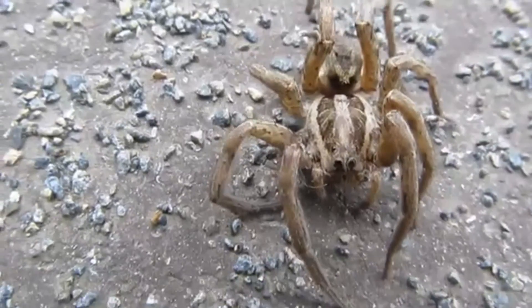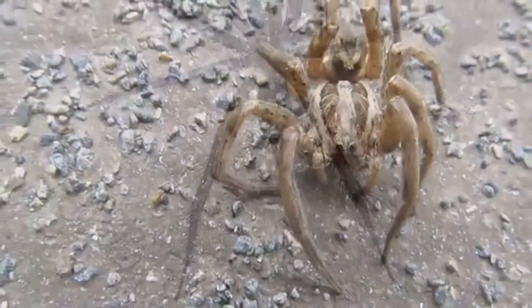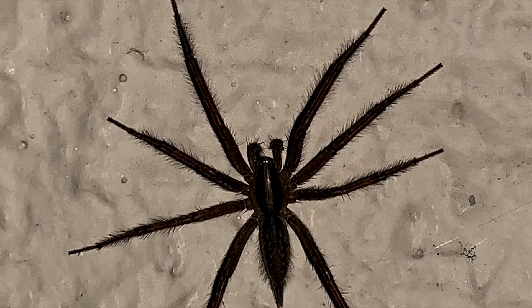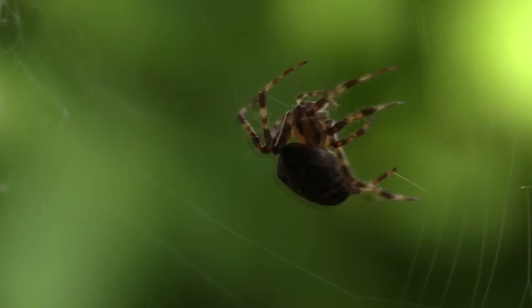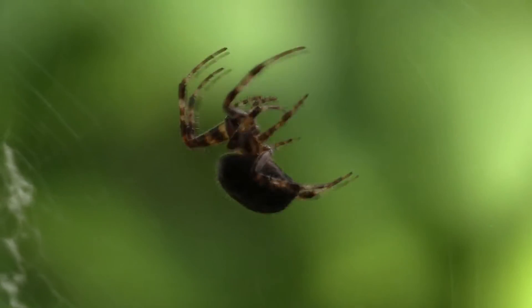It can be relatively easy to identify a spider from this genus, because they look like they have tails. Grass spiders don't actually have tails, but their spinnerets are so long they have a tail-like appearance. Spinnerets are the structures from which spider silk emerges, so they're used for web building.